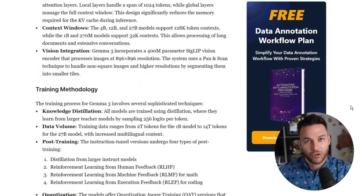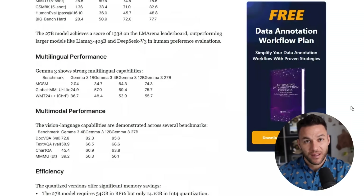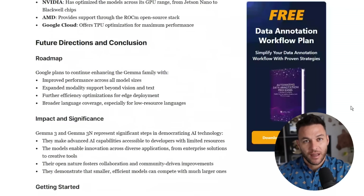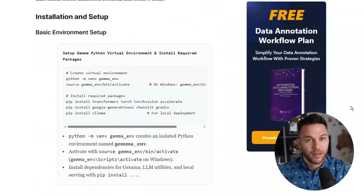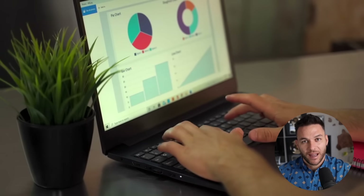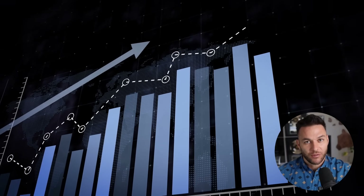Here's an angle most people completely ignore. Gemma runs locally — that means data never leaves the device. For regular consumers, that's a nice feature. For certain industries, it's everything. I'm talking healthcare, legal, finance, education. These sectors have strict regulations — they literally cannot send sensitive data to third-party APIs. But they still want AI tools. Build an AI assistant that analyzes medical notes or legal contracts, and it never sends data anywhere. It runs on a local server in their office. Doctors and lawyers will pay massive prices for that — not $10 monthly subscriptions, I'm talking five-figure licenses per office. Compliance isn't sexy, but it pays really well. Companies that solve real regulatory problems get to charge premium prices, and Gemma makes this accessible without needing a giant team or massive infrastructure costs.